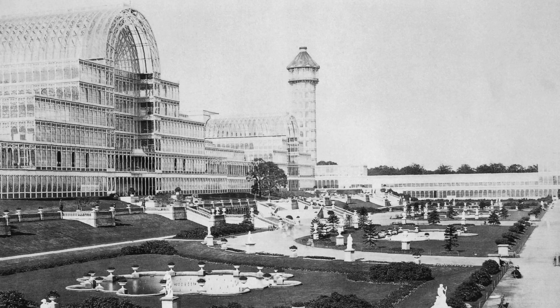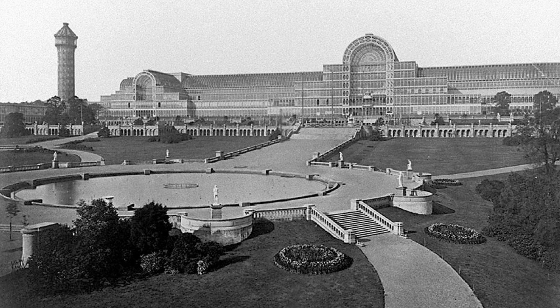Once the exhibition closed, its various parts and contents were distributed from whence they came. The building was dismantled, being subsequently reassembled in a modified and enlarged form at Sydenham, in an area still known as Crystal Palace. Sadly, it was destroyed by fire in 1936.